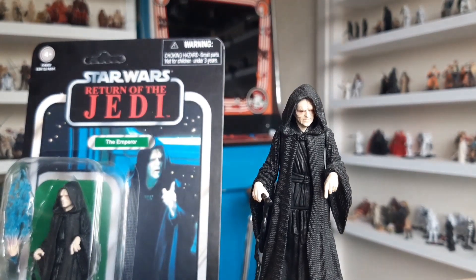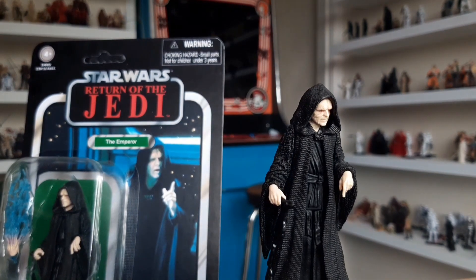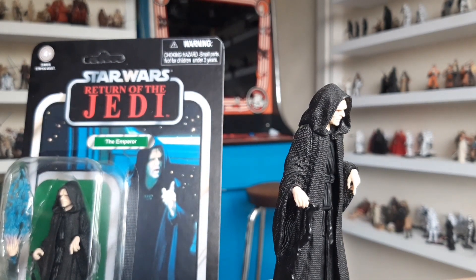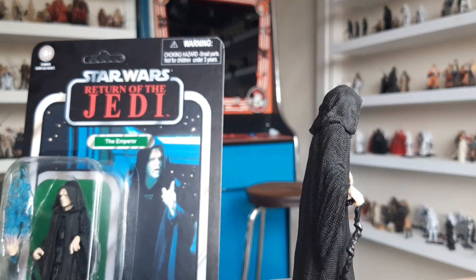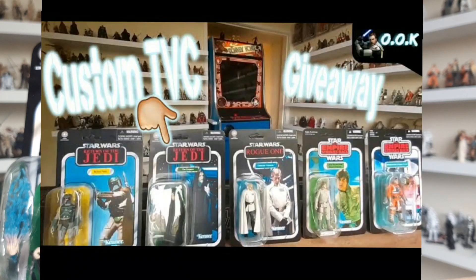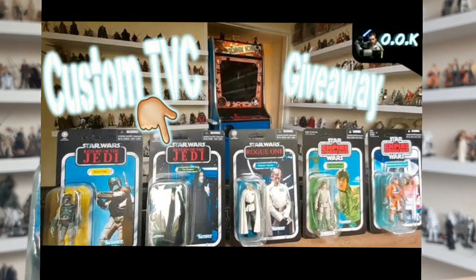This is the last review, and then we can get the giveaway underway. This is Emperor Palpatine. I'm not going to lie to you, this guy is a bit of a favorite now. In my giveaway video — if you want to win this — you can comment on my 2000 subscriber giveaway video because I have five figures to offer.